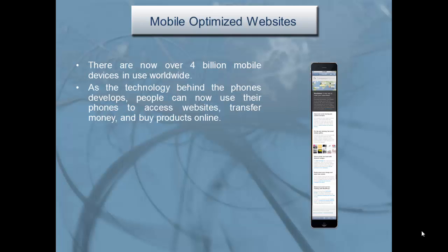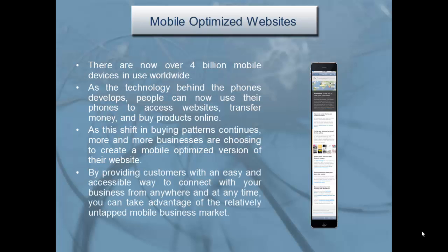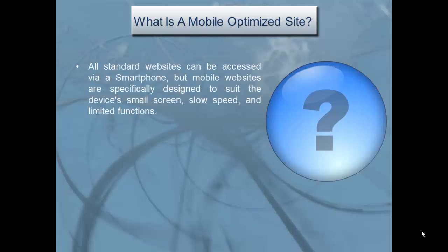As the shift in buying patterns continues, more and more businesses are choosing to create a mobile-optimized version of their website. By providing customers with an easy and accessible way to connect with your business from anywhere and at any time, you can take advantage of the relatively untapped mobile business market.